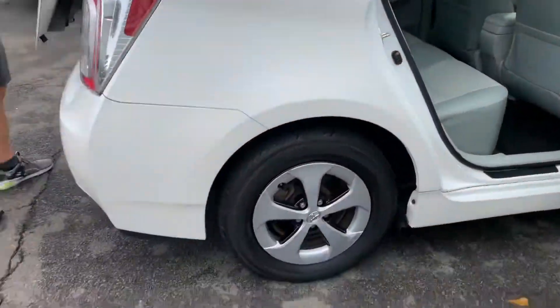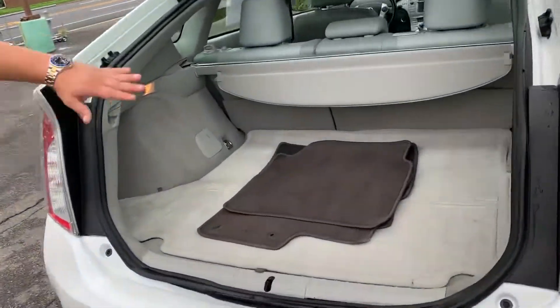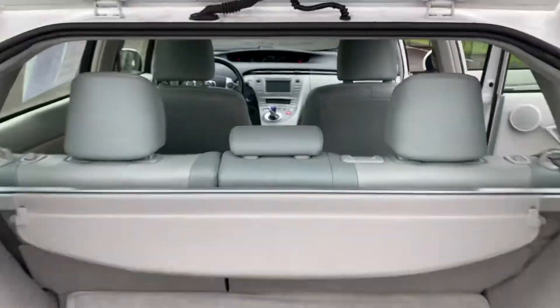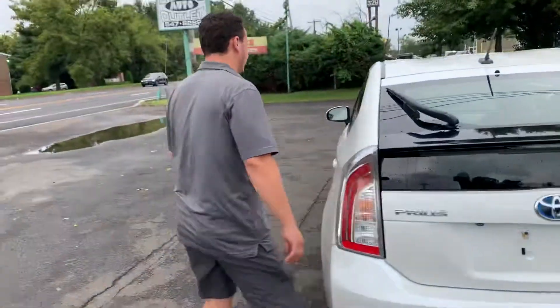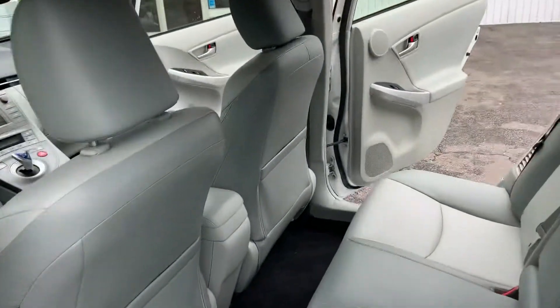You got the hatchback — tons and tons of space, even with the hybrid. You got the cover, you can cover it down. Seats can go flat, you can fit almost anything in here. Real easy, real nice, real clean, and it's very comfortable.